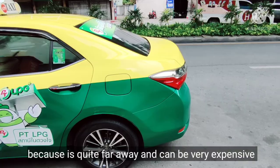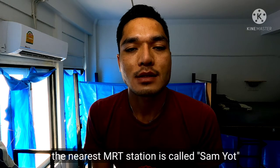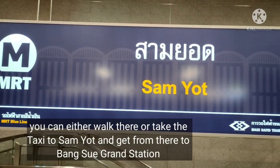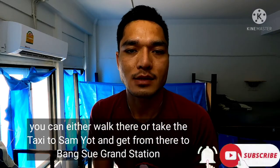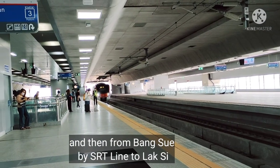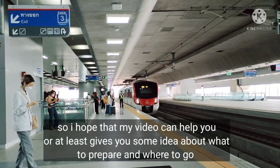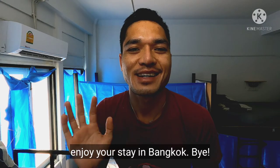If you're staying near Khao San Road and don't want to take a taxi because it's quite far and can be expensive, the nearest MRT station is Sam Yat. Walk or take a taxi to Sam Yat, then take the MRT to Bang Sue Grand Station and the same SRT line to Lak Si — you'll find it. I hope this video helps give you an idea of what to prepare and where to go. Enjoy your stay in Bangkok, bye bye!